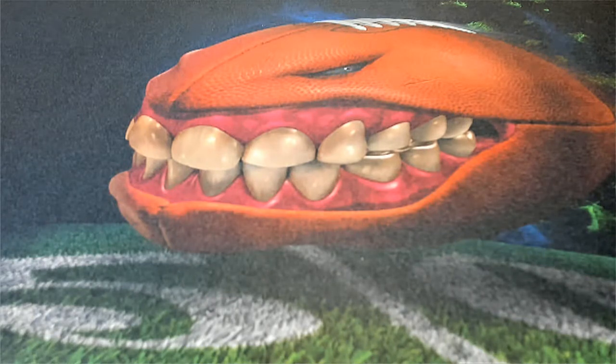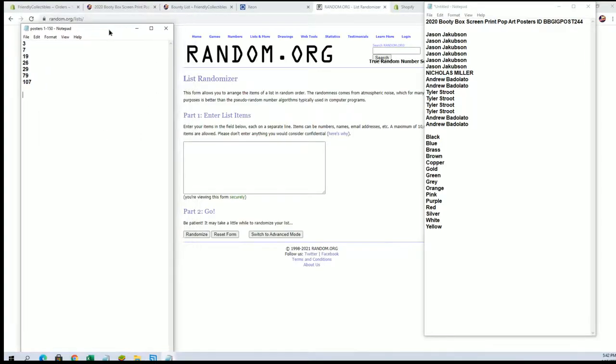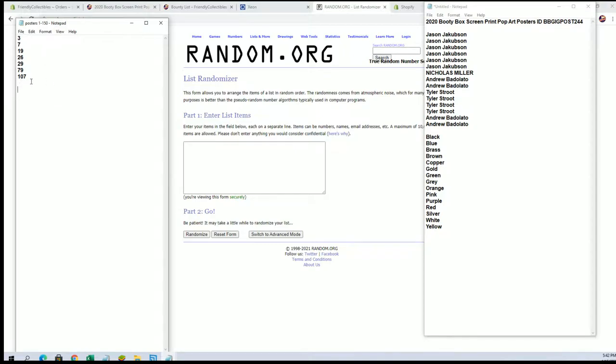It's time, let's get it guys! This is a Booty Box screen print pop art poster number 244. This is what is left — we started with 150 and we're getting near the end here. We go three through 107.